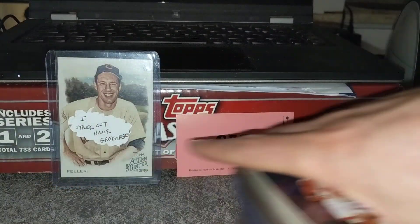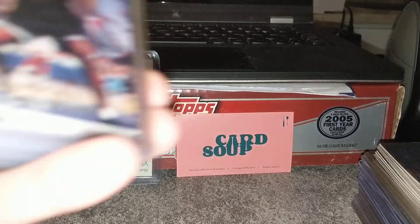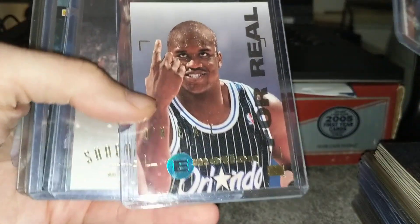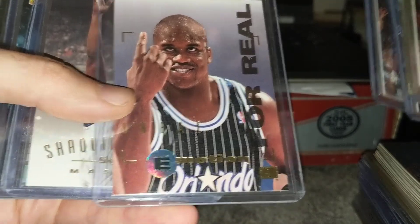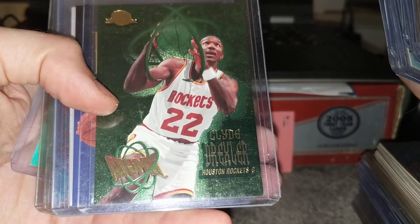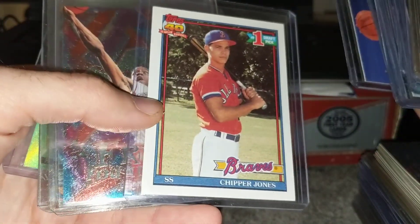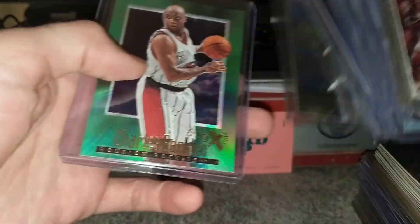He did have a Kobe Fresh Foundations rookie insert that I sold to Josh, which I'm sure at some point he will show, so I'll let him talk about that. A lot of Shaq stuff — I think this photo of him is hilarious. There's a Shaq rookie, Fleer Metal. He did have a baseball binder, but all that stuff was pretty worthless, though some fun stuff in there.